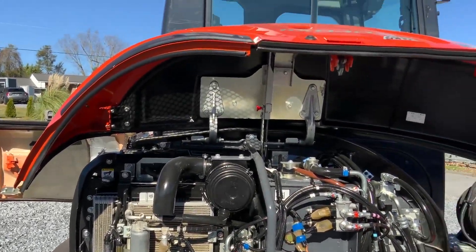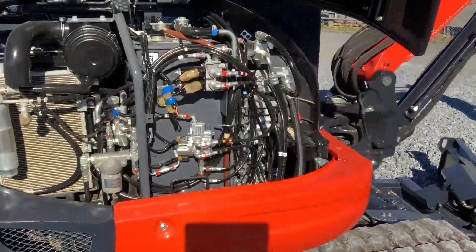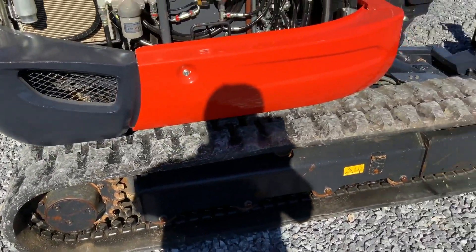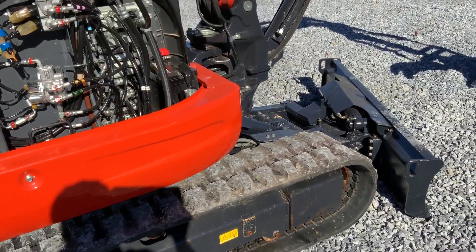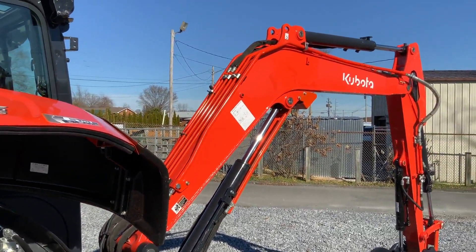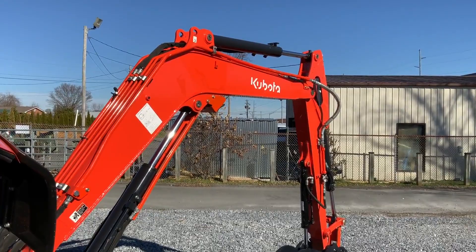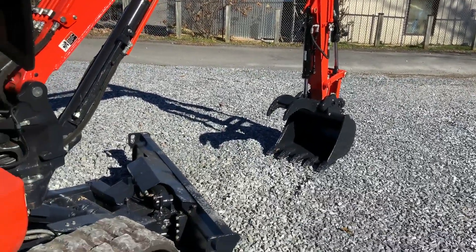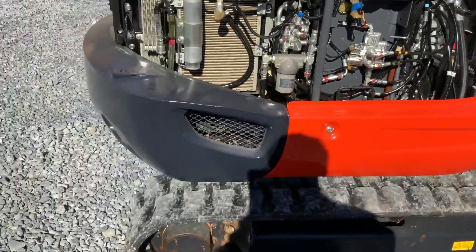We've got 354 hours. Guys, we've got the most boaters in stock of anybody — I'm going to say in the whole eastern part of the United States. There's no doubt in my mind of that. These are not rental machines. They're all for sale.